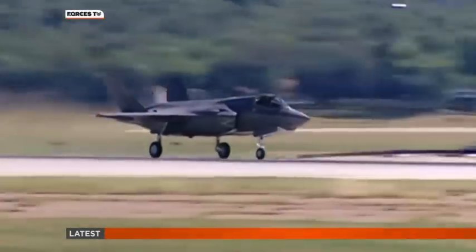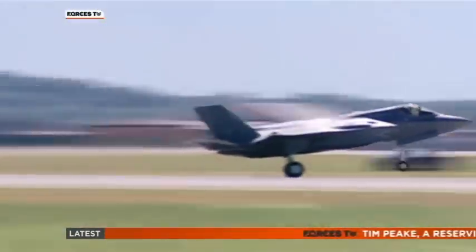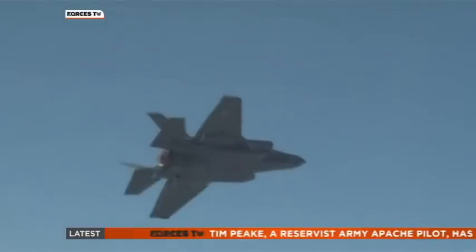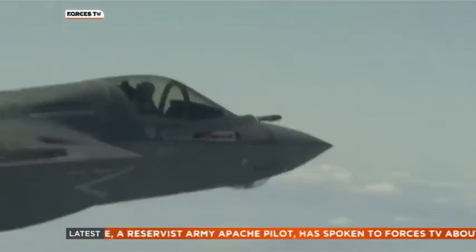Four aircraft is an unusually small order. We understand another six will be ordered next year. In all, Britain also has four development aircraft — flying test beds never destined to enter service, merely to perfect the technologies involved.